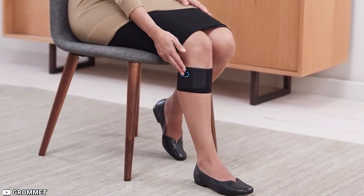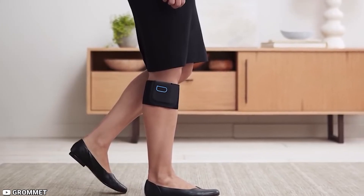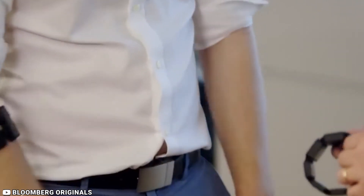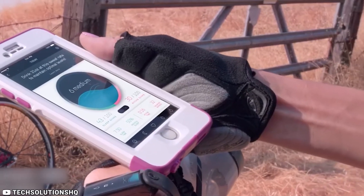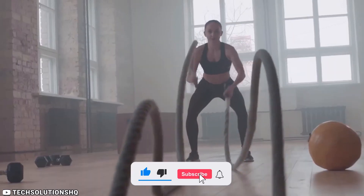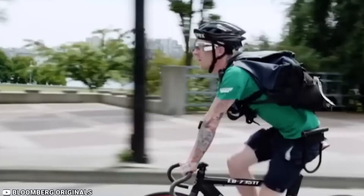Overall, the Quell Pain Relief Device is a great device for anyone who suffers from chronic pain and wants a non-invasive and drug-free pain relief option. There you have it — the top 10 best tech devices for fitness and health. Whether you're looking to track your physical activity, improve your hydration, or get a challenging workout, these devices are sure to help you achieve your goals. Stay tuned for more.